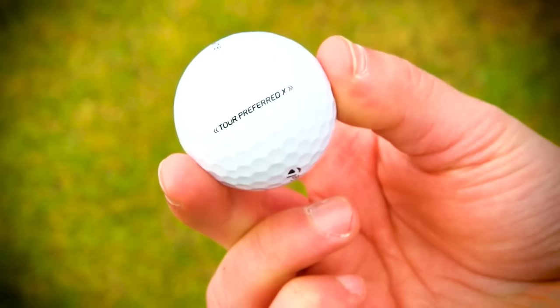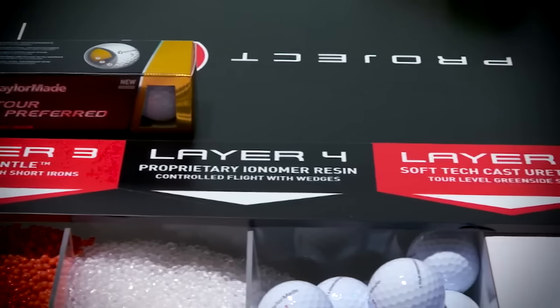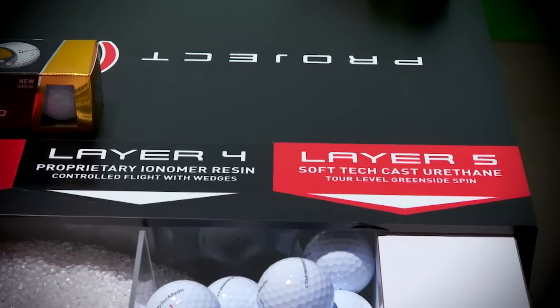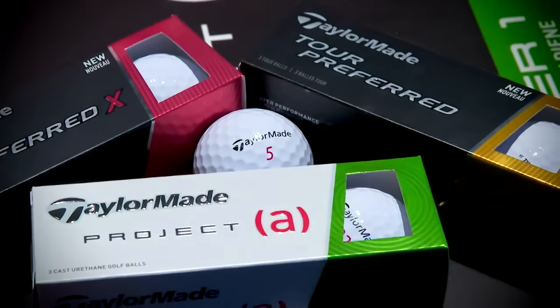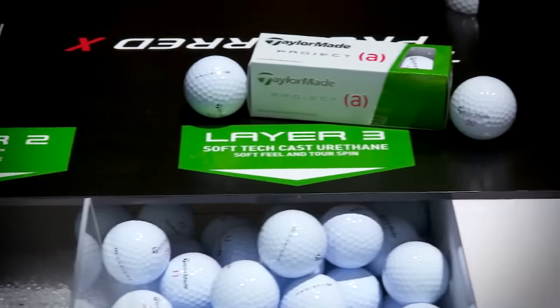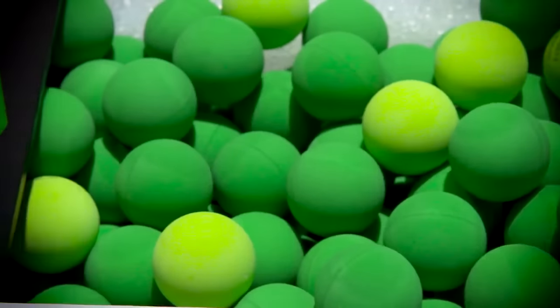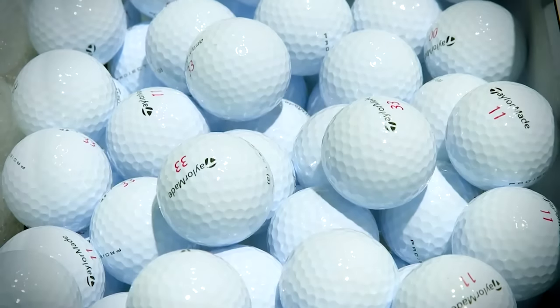TaylorMade has unveiled a new Tour Preferred X, taking the 4-layer Tour Preferred to a 5th layer. The extra layer provides lower spin on the driver and a more penetrating ball flight. With the Project A, TaylorMade engineered a 3-piece ball for the average golfer. Project A provides long distance off the tee with superior performance where the mid-handicap needs it most — inside 100 yards.